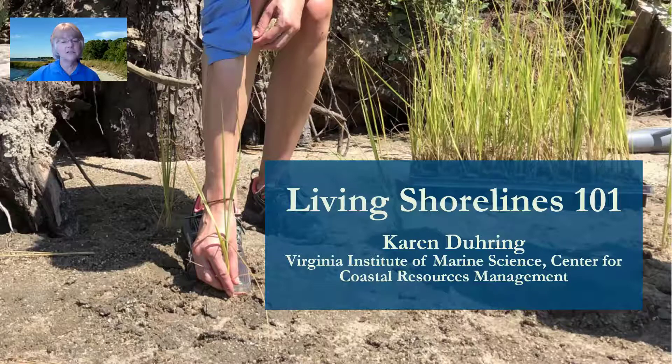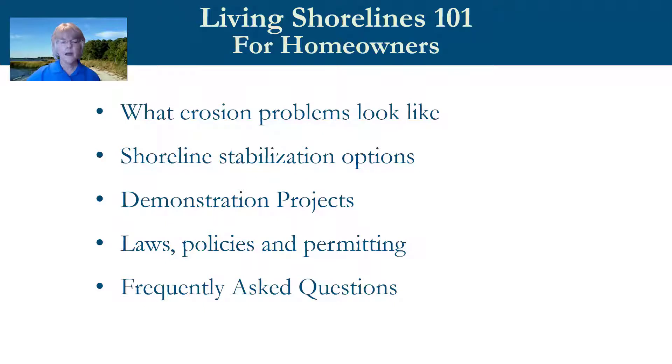Karen will provide a basic overview of tidal shoreline erosion, examples of what it looks like, and the range of shoreline stabilization options available. She'll show examples of different types of living shoreline projects, briefly explain Virginia's laws, policies, and permits for living shorelines, and end with a review of the most frequently asked questions.